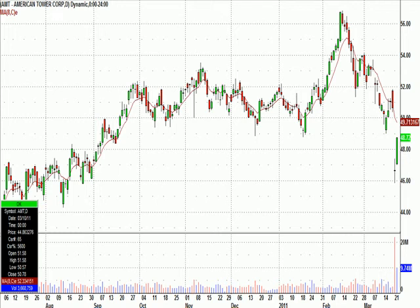This is the highlights from GreatStockPicks.com Tuesday's chat room session. We had AMT on watch because of that huge gap down yesterday, and you can see it had a nice pop today.